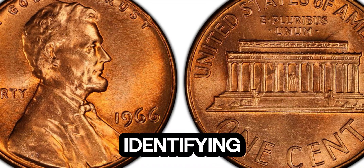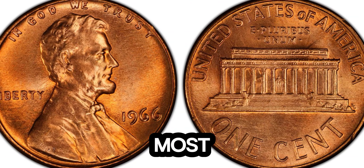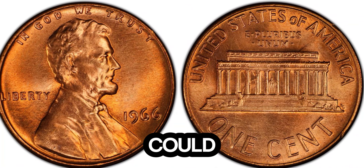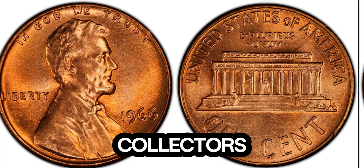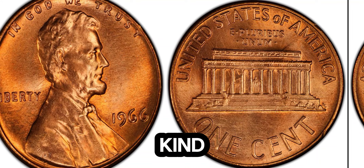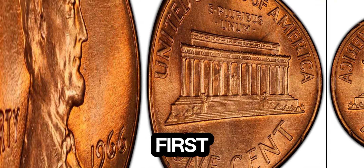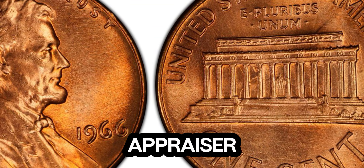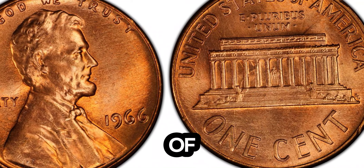The key to identifying this rare penny lies in its distinctive features. Experts believe that the most valuable 1966 pennies have a particular minting error — this could be a double die, an off-center strike, or even a unique composition. Collectors go wild for these errors because they are extremely rare and make the coin one of a kind. To check, examine your coin under a magnifying glass or take it to a professional appraiser. Look for any irregularities in the lettering, date, or overall appearance of the coin.